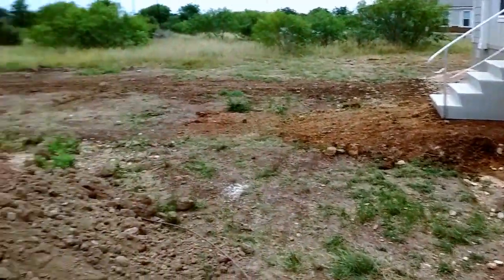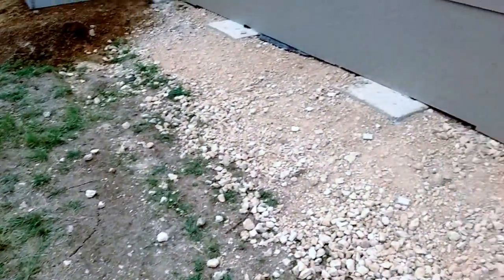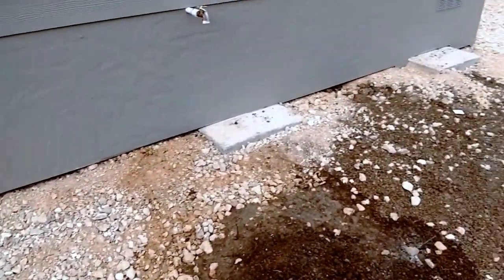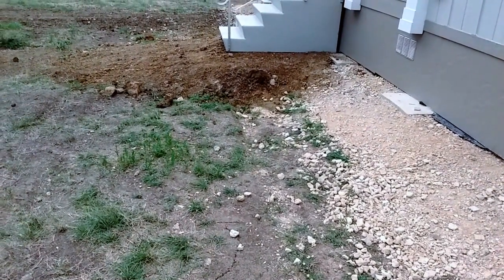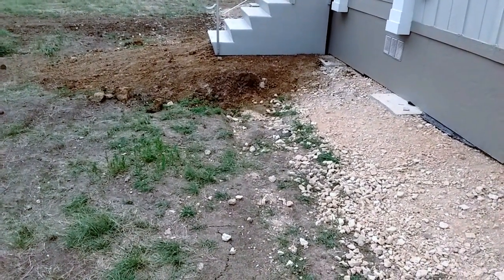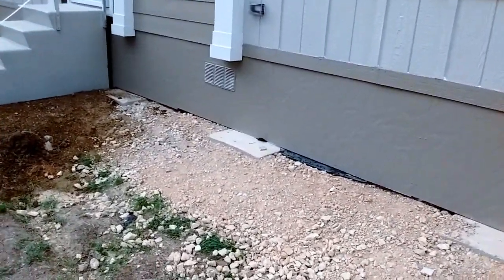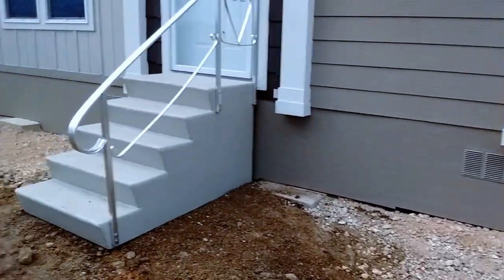Now, I'm going to pan over here. This fill dirt here is going to go along where you see some of the concrete rails sticking out from the foundation. That's why that dirt is here. It's essentially going to be brought up to the level of that dark dirt you see underneath the steps. And that's going to be done tomorrow morning.